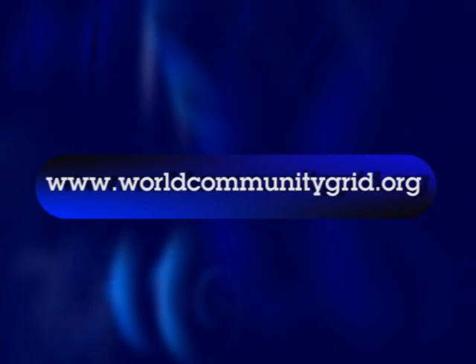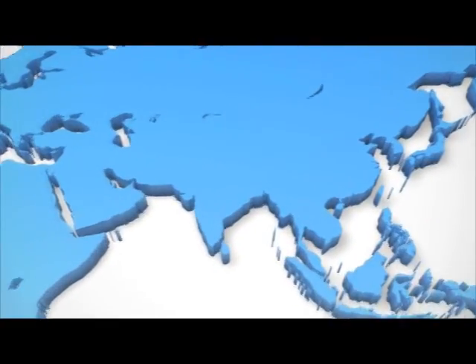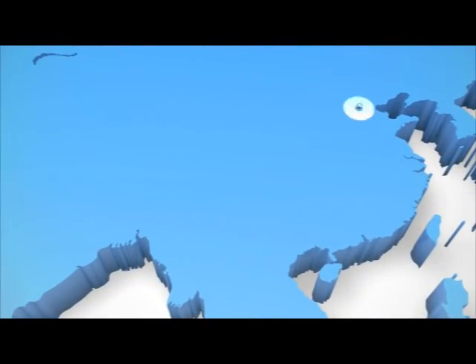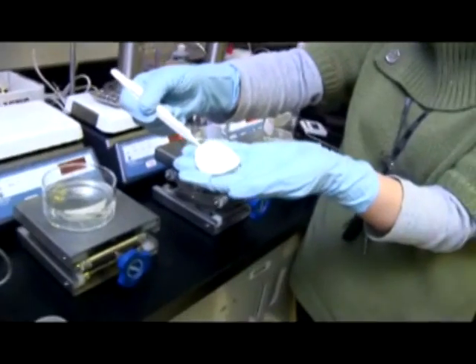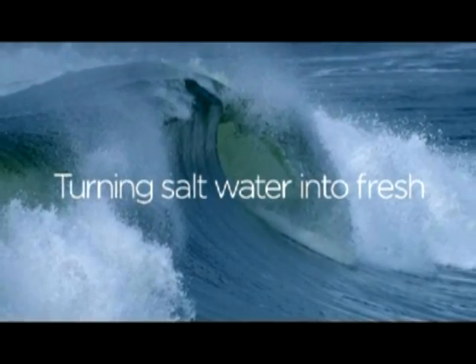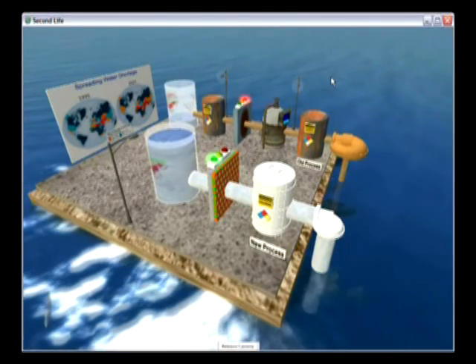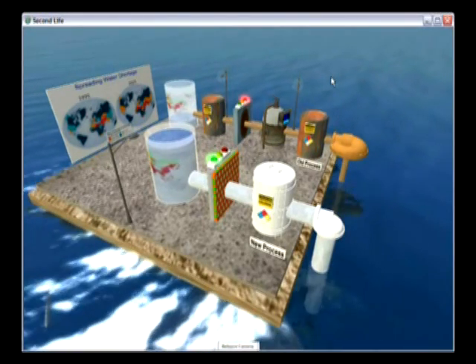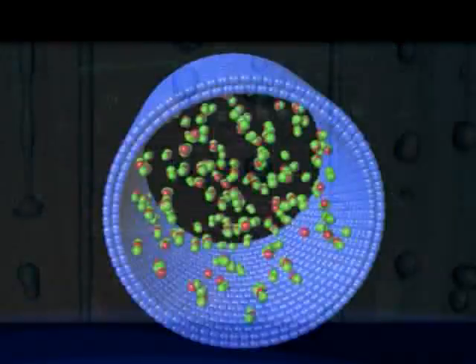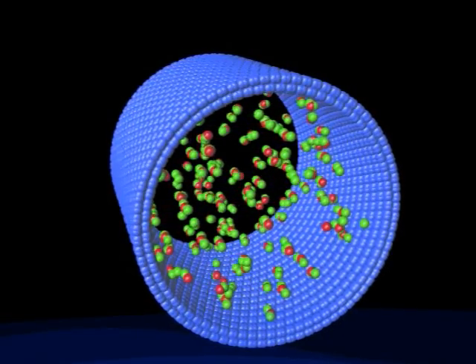World Community Grid is announcing three projects to address this growing problem. At Xinhua University, Chinese scientists will be using the power of World Community Grid to look at more efficient ways of filtering water — to scrub polluted water and convert salt water into drinkable fresh water. Current methods are expensive and inefficient. World Community Grid will give scientists access to the computing power to produce millions of simulations to find out if filtering water through tiny nanometer-sized tubes of carbon can lead to less costly water filtration and desalination.